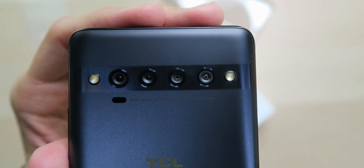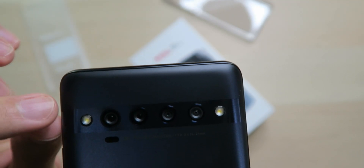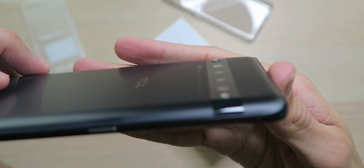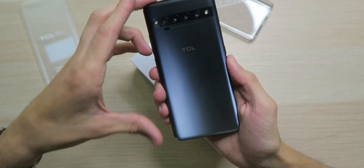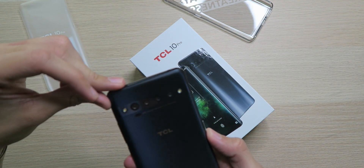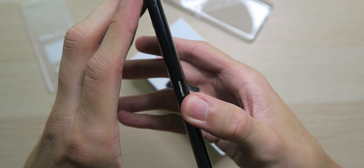Up on the back we have the array of four cameras looking super nice, along with laser autofocus that'll focus quickly even in the dark, and two LED flashes that are actually raised up above the cameras — so if you set your phone down, the camera lenses won't get scratched. Very minimal TCL branding on the back, very minimalistic. On the left side we have a user-customizable smart key you can set to launch any app or feature.